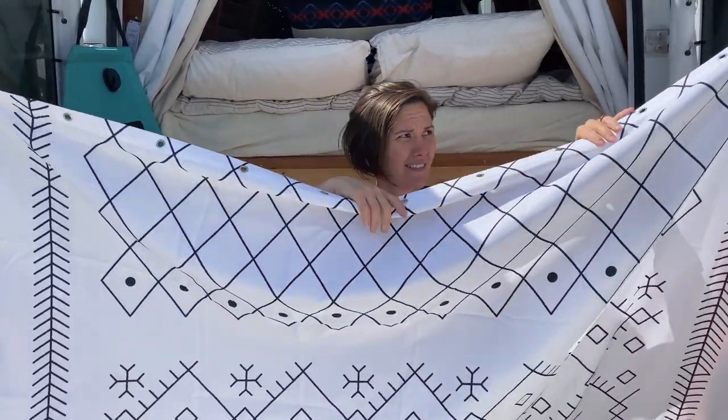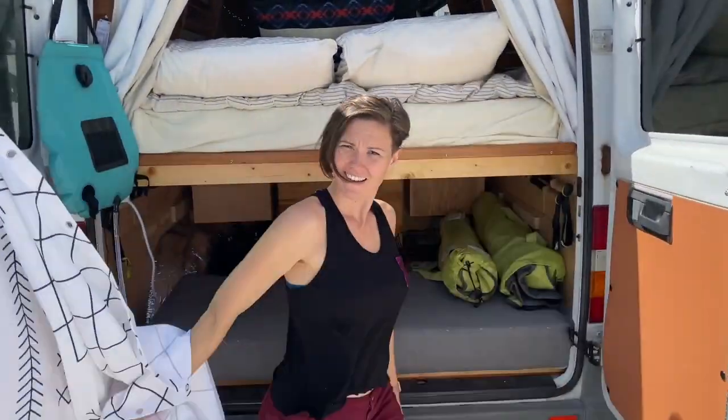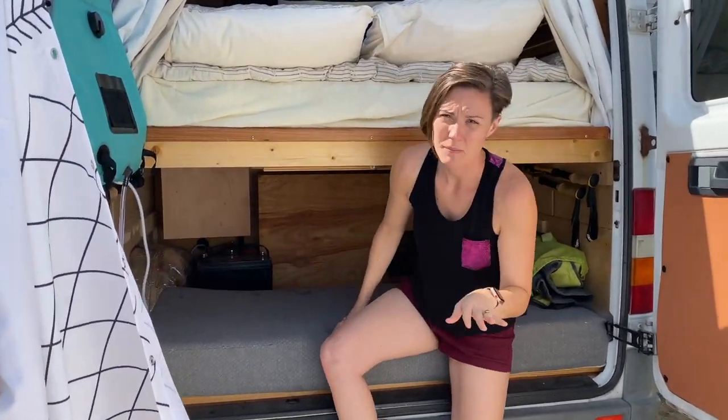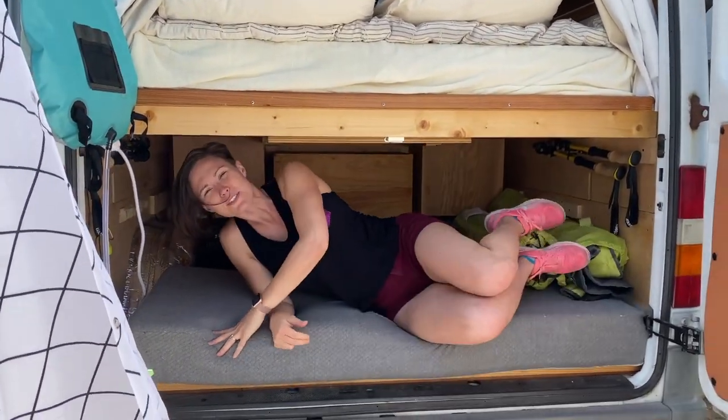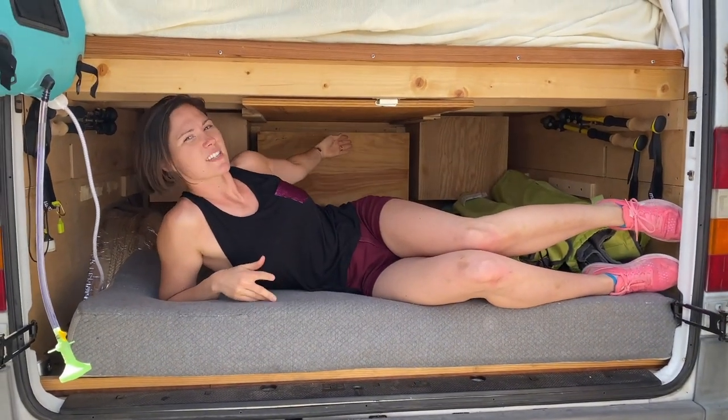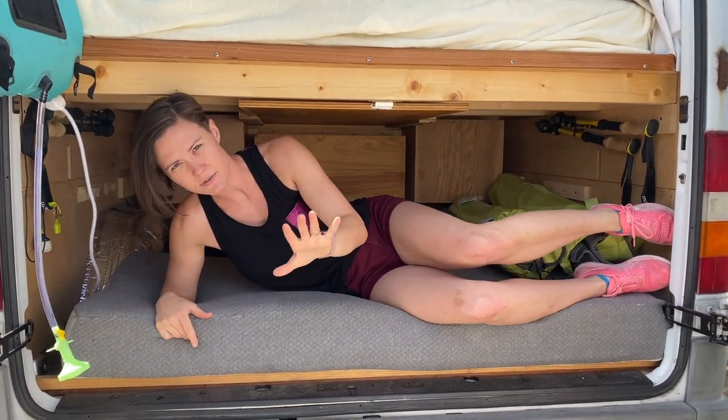You caught me showering. JK, you caught me on another van tour. We figured we'd start with the boring parts this time, so we're starting in the back end with probably one of the largest garages you'll see, but just wait until you see the rest of this van.